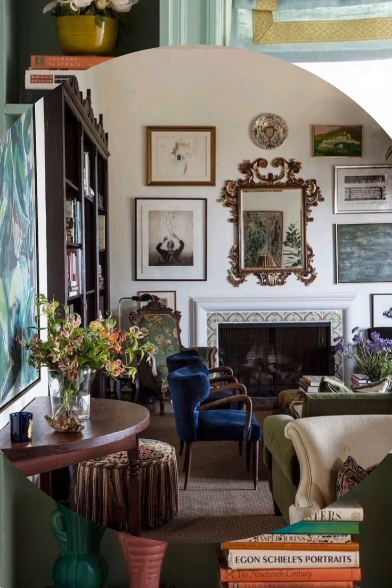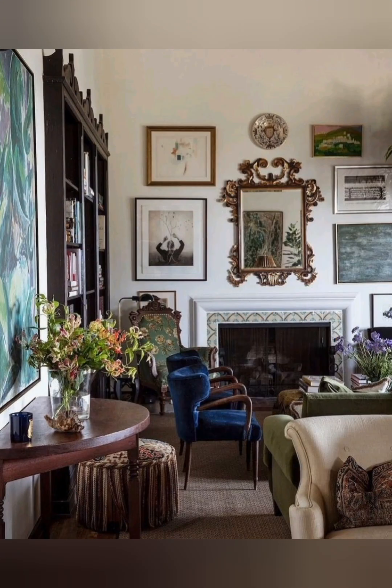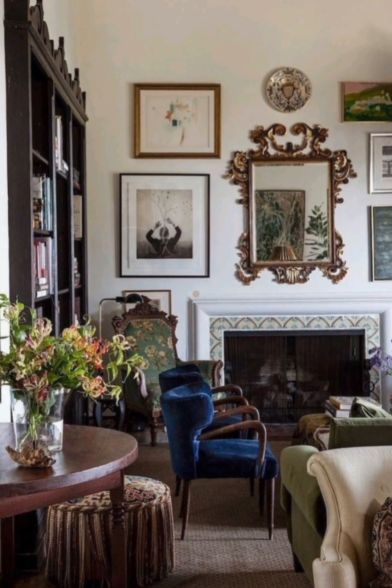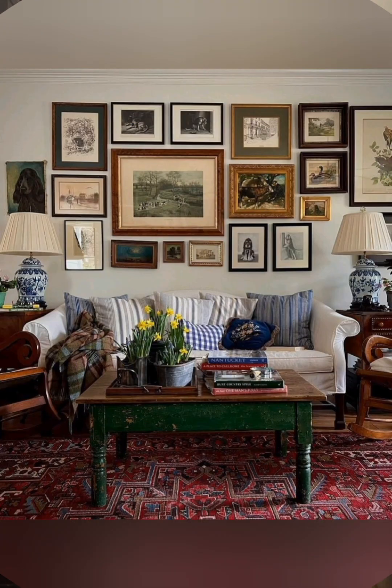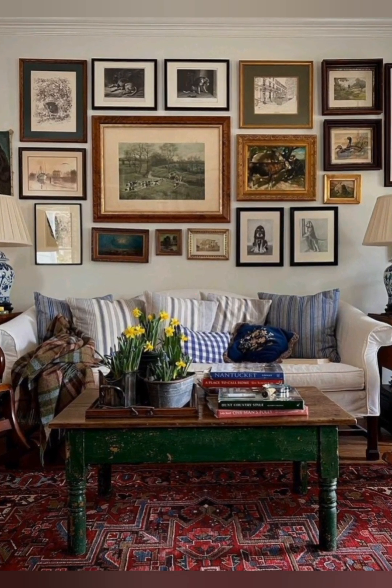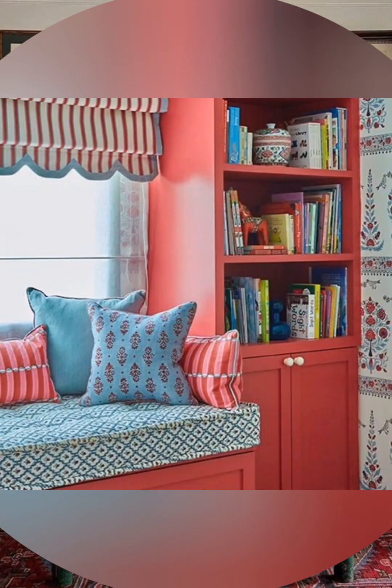Hang a vintage or vintage-style clock in your kitchen or living room. Use a wooden ladder as a decorative piece to hang blankets in the living room or towels in the bathroom.